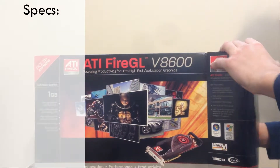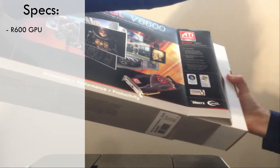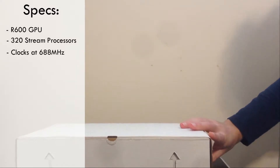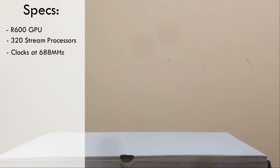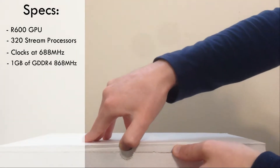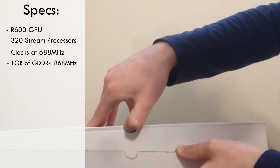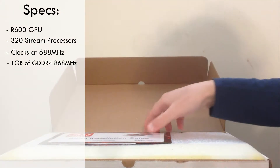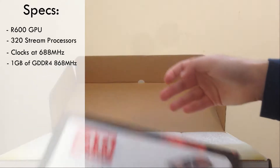Let's talk specs. The card is using the R600 GPU — the exact same GPU used in the HD 2900 XT — making use of the original Terascale architecture. With this, we have 320 stream processors clocked at 688 MHz. As for memory, we've got 1GB of GDDR4 VRAM clocked at 868 MHz, making use of a massive 512-bit bus, which allowed it to have huge memory bandwidth compared to any other card back in the day.